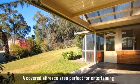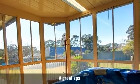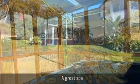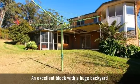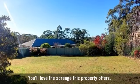A covered alfresco area perfect for entertaining. A great spa. An excellent block with a huge backyard. You'll love the acreage this property offers.